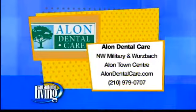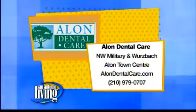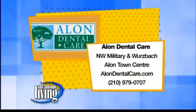Thank you again for being here today. Remind everybody where they can get more information. You can call my office at 210-979-0707 and talk to Robin. She'll get you scheduled for a free consultation, free x-rays, free exam, and free photos. Or you can go to my website at alandentalcare.com and get information up there.